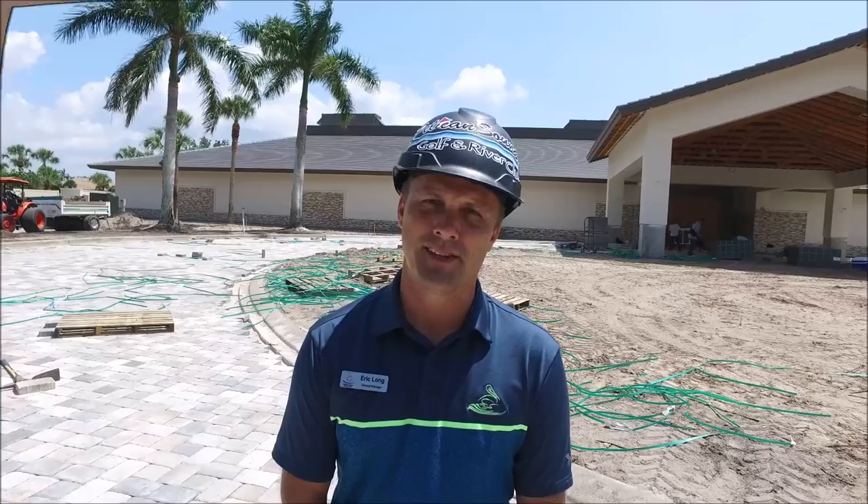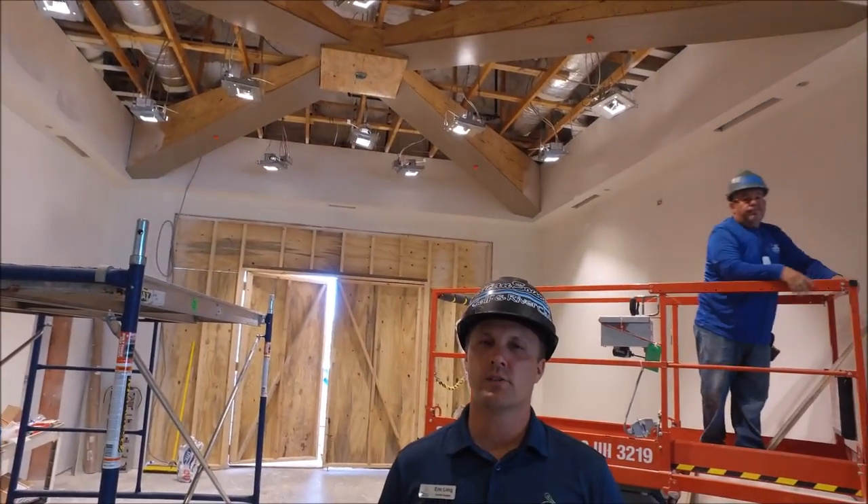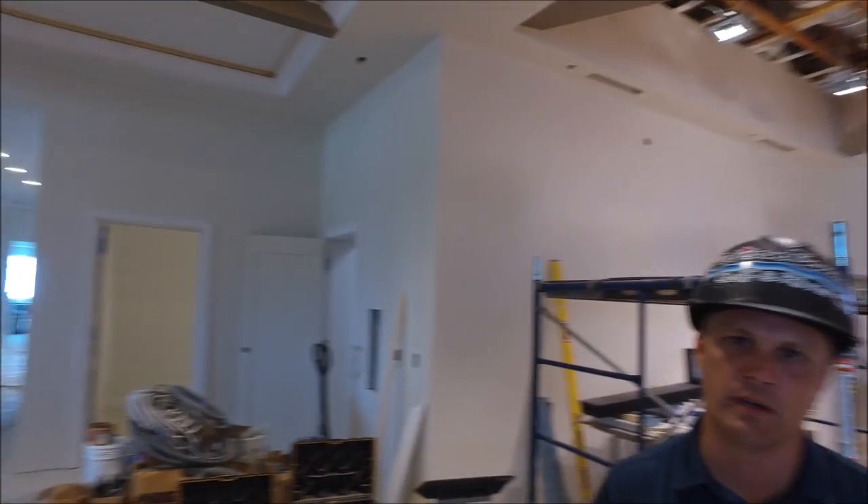It's really coming along and I'll showcase some of the things going on inside. We're in the lobby. You can see they're starting to work on some of the trim work above and it's starting to look really great. They're also having the beams put in as well and it's really coming along.